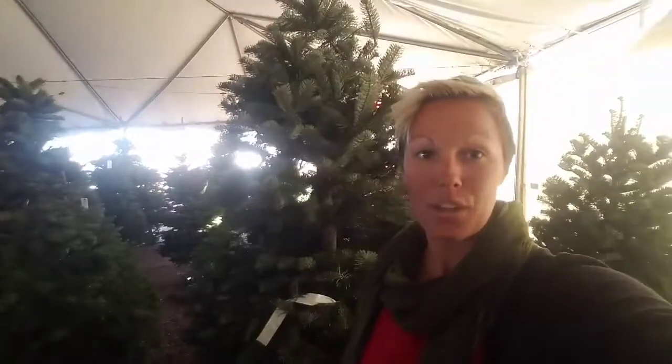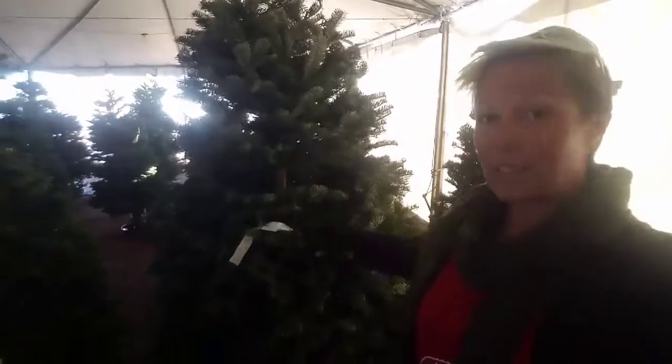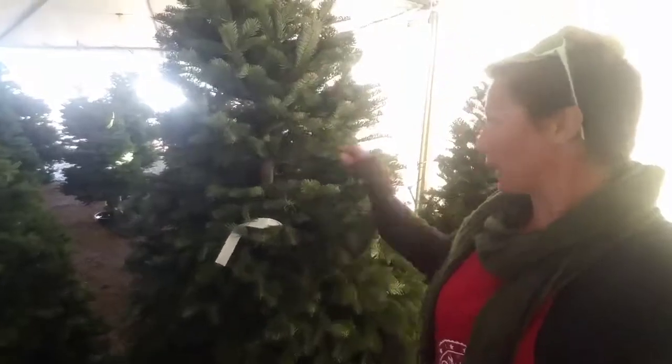Hey everybody, it's Morgan with Valley View Christmas Trees. I'm standing next to the Nordman tree. These guys are pretty closely related to the noble firs as far as looks go. They're a little bit longer as far as their branches.